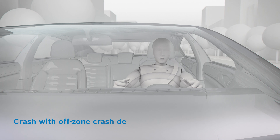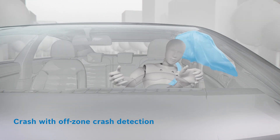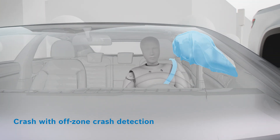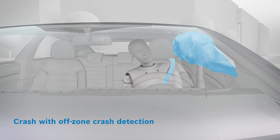The off-zone crash detection function from Bosch comprehensively analyzes the angle of impact in the event of a side collision. This helps to trigger the life-saving curtain airbags and seat belt tensioners in time and exactly tailored to the accident situation, reducing the injury risk for the occupants.